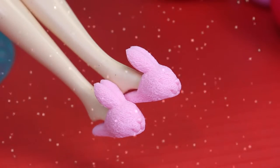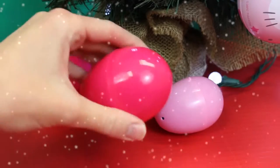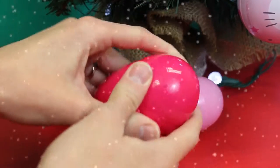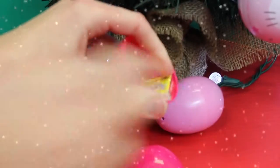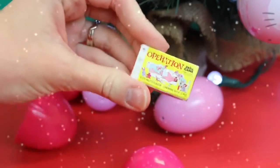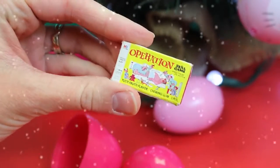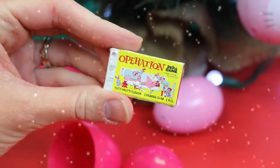Let's open up a surprise egg. Let's do this egg — it's pretty light, but there's something for Barbie in here. What is it? Oh, it looks like a game. She is getting the best Christmas gifts ever. This is Operation, and it's Barbie's size. Merry Christmas, Barbie! You can play with this with maybe Elsa and Anna and Ariel.